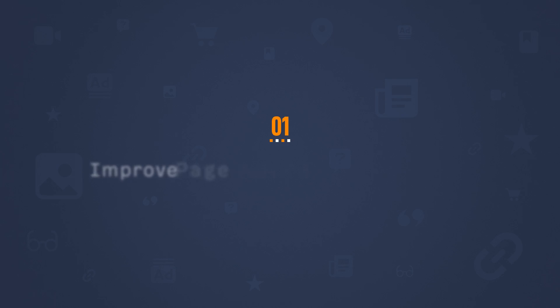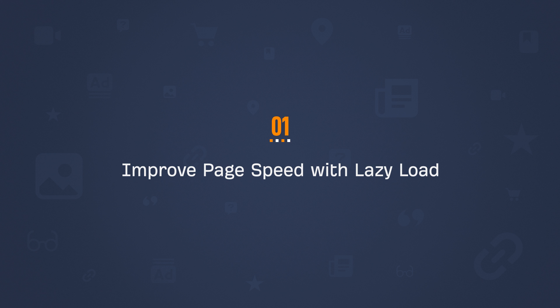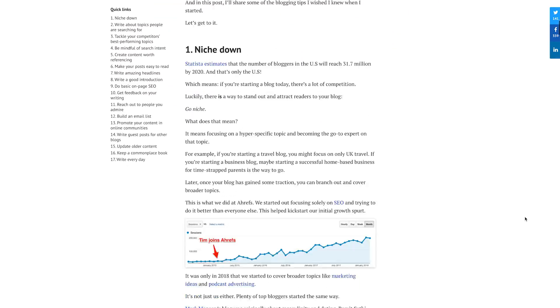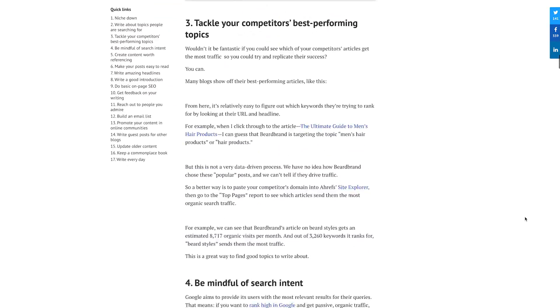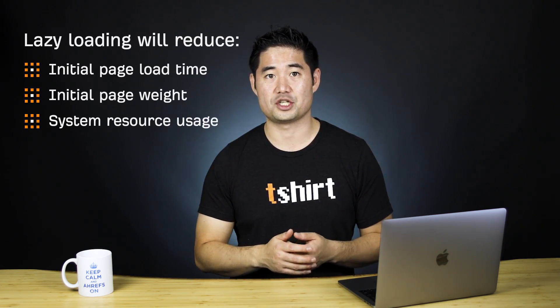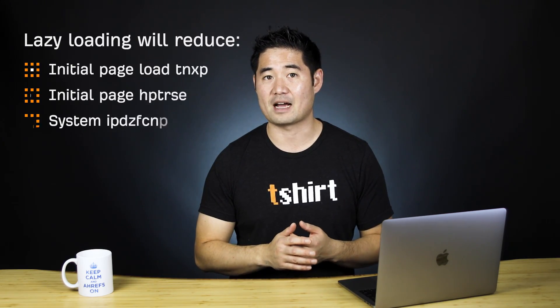One of the easiest things to do is improve page speed with lazy load. Lazy loading basically means to defer the loading of non-critical resources at page load time. In other words, things like images or videos will only load when they're visible on the page. This will reduce initial page load time, initial page weight, and system resource usage, all of which should positively impact performance.